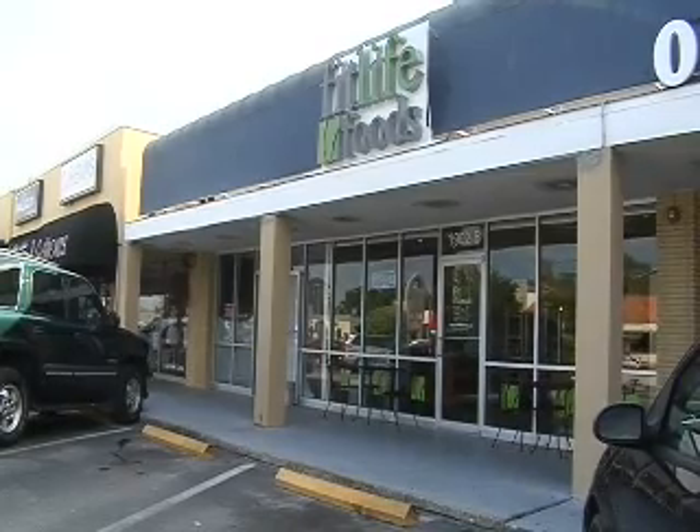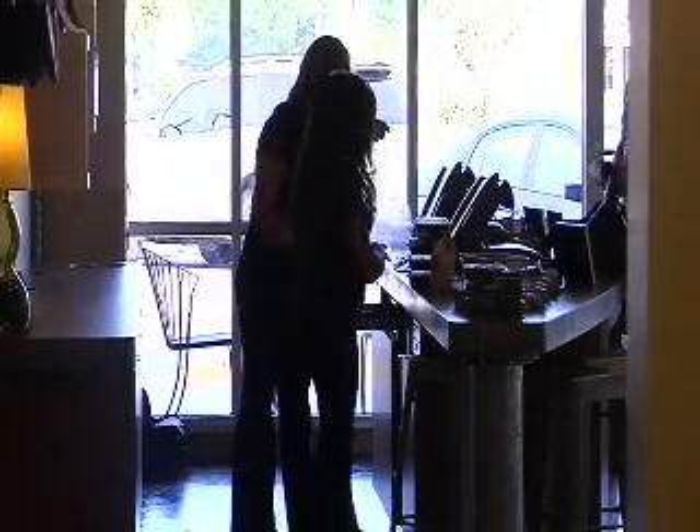On Southdale Mabry in South Tampa, there's a new spot to grab a bite to eat. It's called FitLife Foods. They opened up on February 28th.